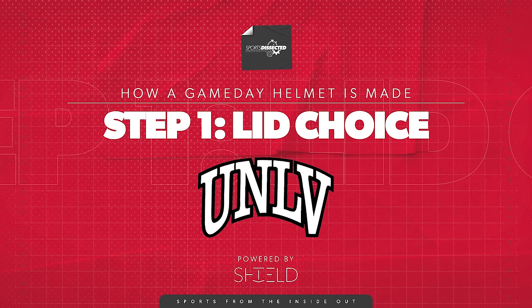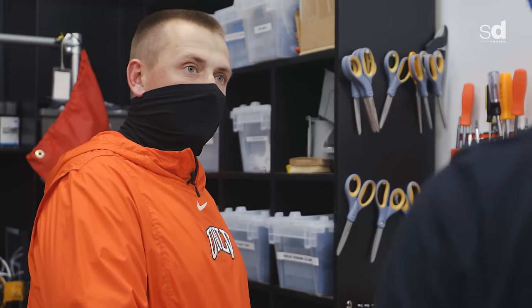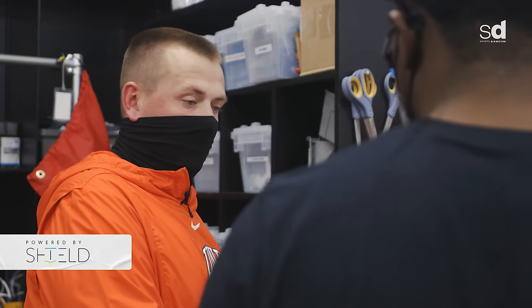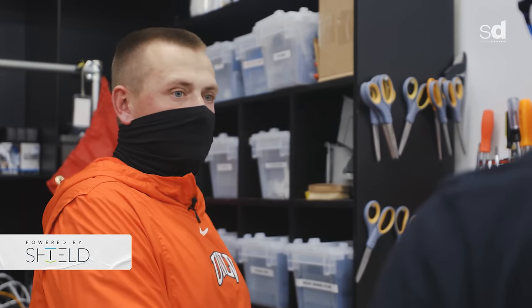Stage one — I'm looking at a shell. How do they select which brand of helmet they want to play in? It's what they want to wear, but it also comes down to if it fits properly. They might want to wear one helmet, but it doesn't fit as well as this one. We want to make sure they have the best fit for safety purposes.